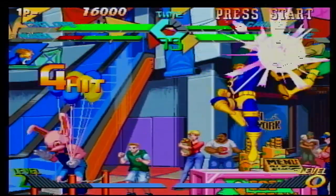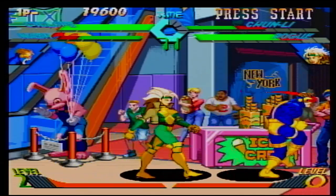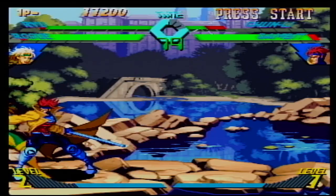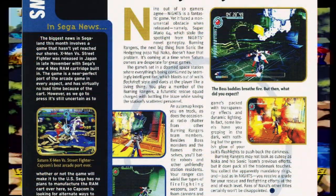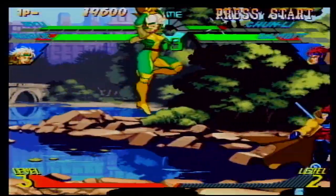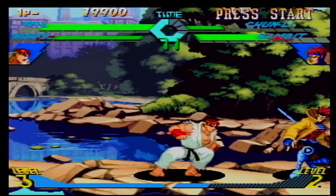This game is absolutely amazing, and I wholeheartedly recommend it to anyone looking for a good fighting game. I really hope this game comes out in America soon! Capcom did have plans to release X-Men vs. Street Fighter in the West, but Sega decided not to produce the needed RAM carts to make the game run. While Capcom considered releasing it in Europe with the cart bundled in, such plans were axed, and the Saturn version of X-Men vs. Street Fighter stayed in Japan.